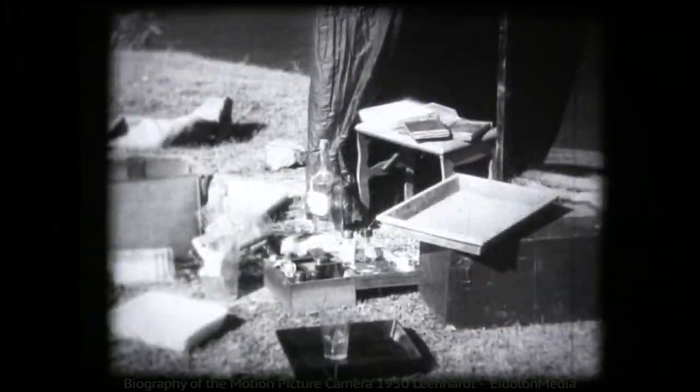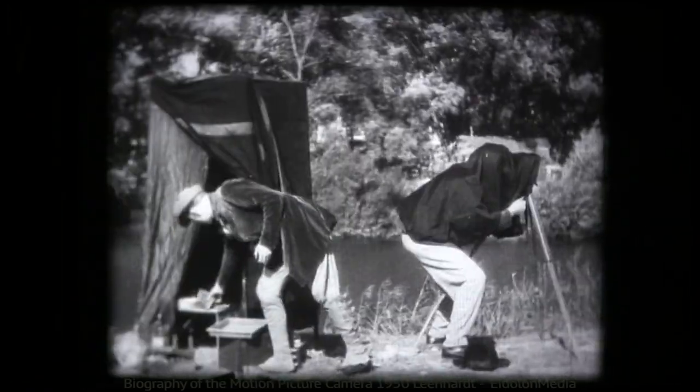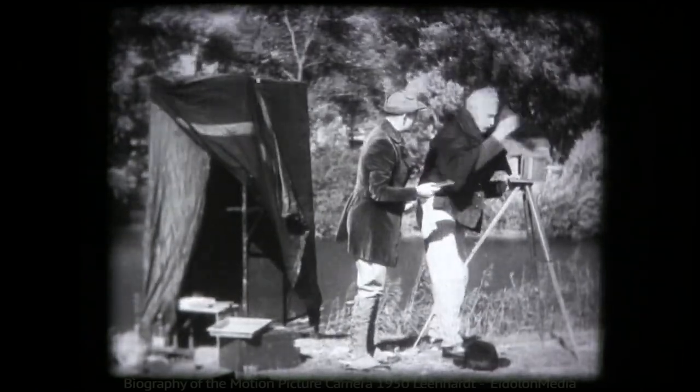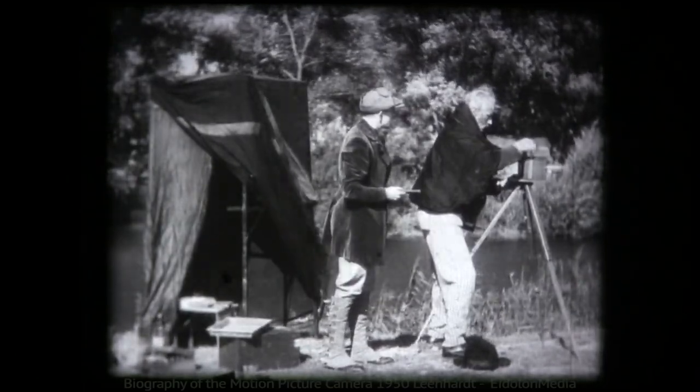Looking at this complicated portable laboratory, with its boxes and bottles, its platters and jars, it is quite obvious that today's motion picture camera, which photographs 24 pictures per second, was beyond anyone's wildest imagination.